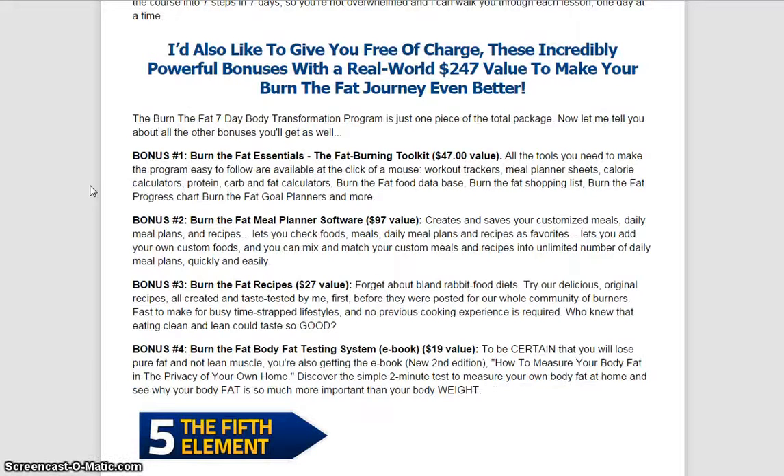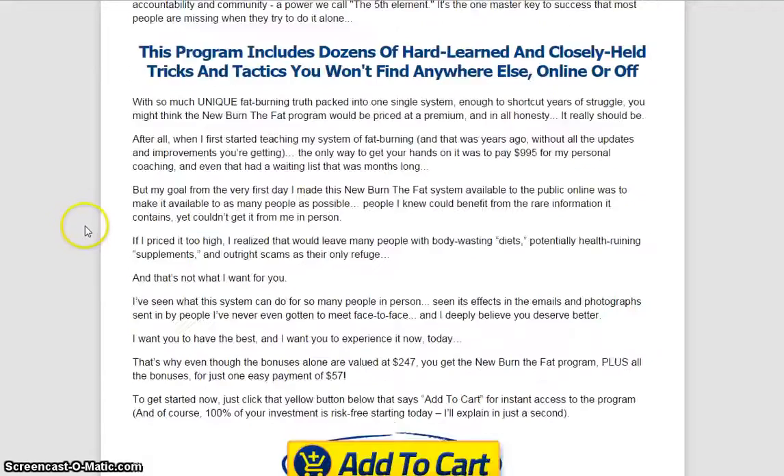And this includes four bonuses: the Burn the Fat Essentials, the Burn the Fat Meal Planner Software, Burn the Fat Recipes, and the Burn the Fat Body Fat Testing System as well.